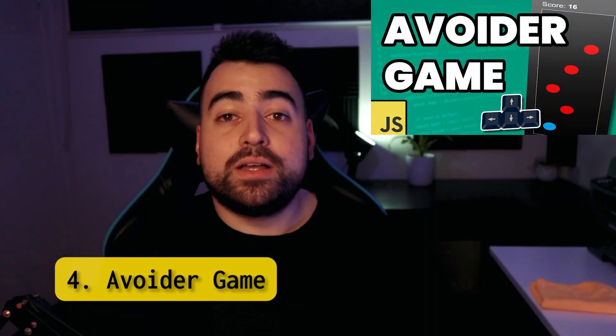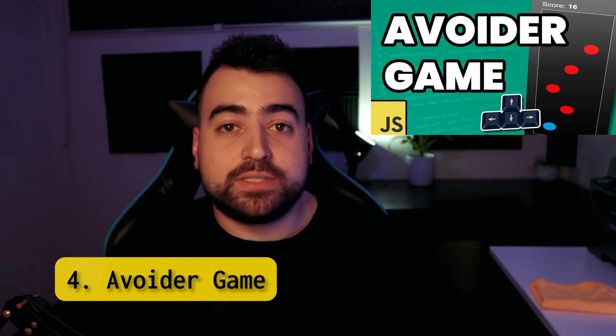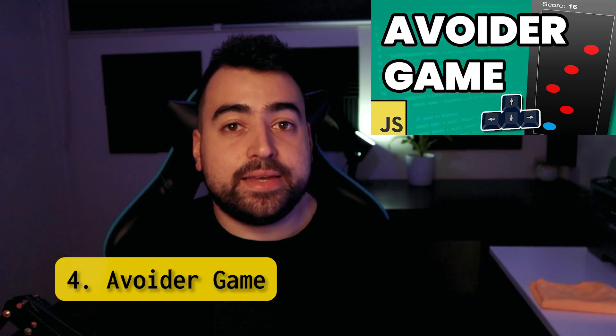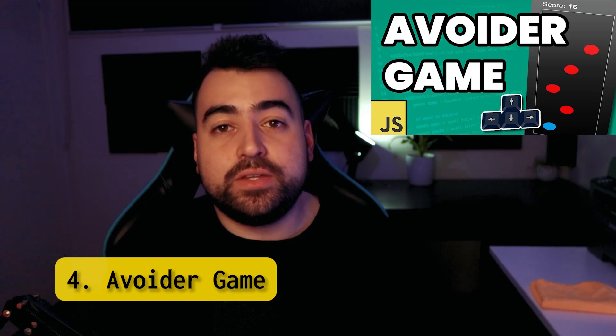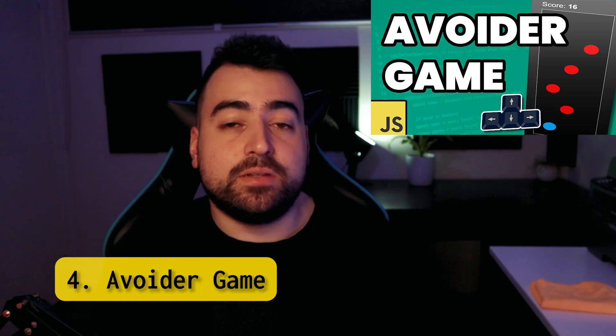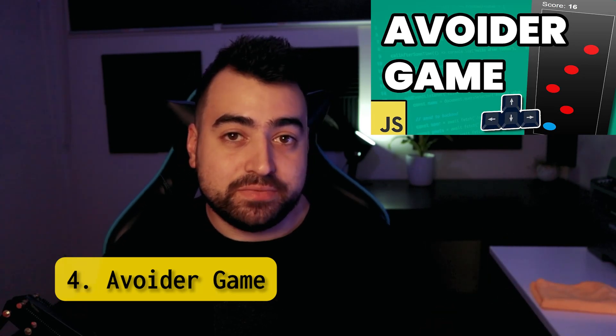Avoid a game. When I say avoid a game, you probably think about it being built with HTML5 canvas, and that is a reasonable assumption, but this one here is done purely through the use of divs. So if you want to explore DOM manipulation and building a game at the same time, this project might be for you.